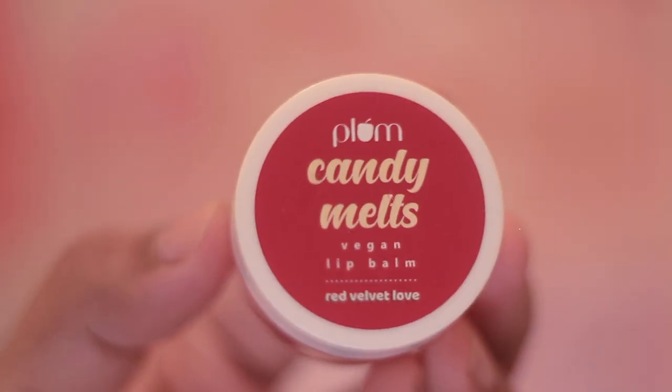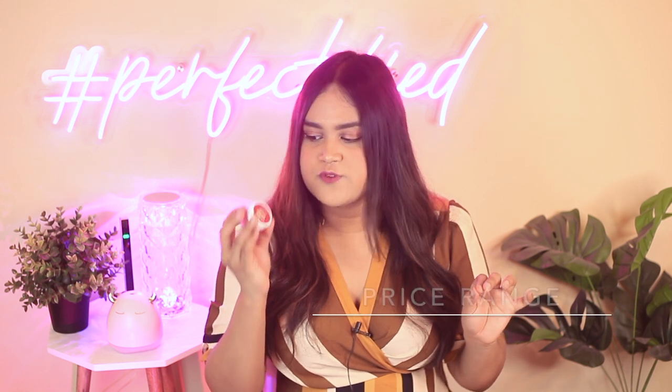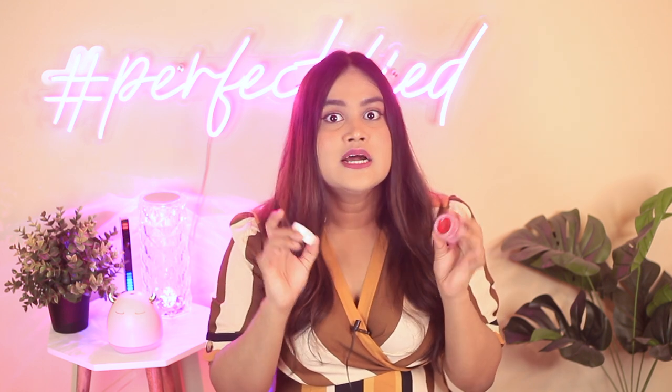Next, talking about pot-style packaging, we have Plum's Candy Melts in the shade Red Velvet Love. Let's talk about the flavor first — it tastes and smells exactly like red velvet cake. The texture is super gooey, like a nice gel texture, and it's really moisturizing and hydrating. It gives a fair share of tint — a nice cherried tint. It costs 295 rupees for 12 grams. It has cocoa butter, shea butter, and other good emollients. I give this 4.5 out of 5, deducting a little for the pot packaging, though pots are great for getting the last bit of product.